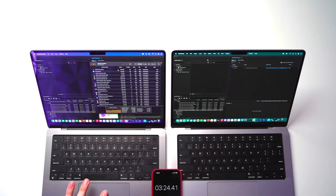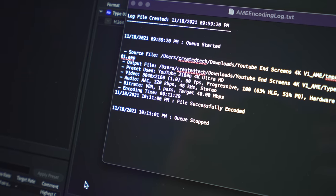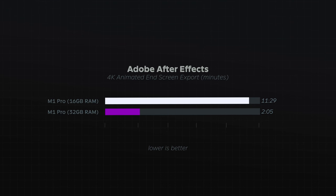The 32GB version finished a while ago. The 16GB version is still going. After Effects is using about 12GB, the render core is using 8.4GB, and Adobe Media Encoder is using about 1.5GB, with swap memory at about 3.5GB — making it very clear that the 16GB version is very limited for projects like this. The 16GB has finally finished. Pulling up the log files: the 16GB version took 11 minutes and 29 seconds versus the 32GB version which finished in just 2 minutes and 5 seconds — a factor of almost five in favor of the 32GB model.